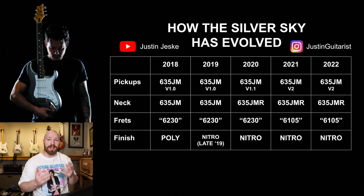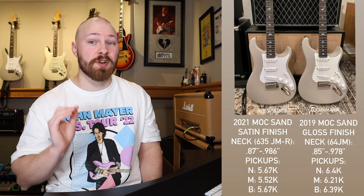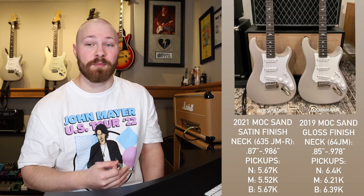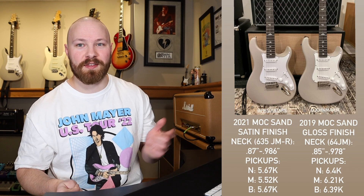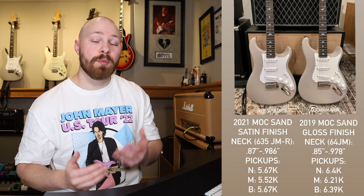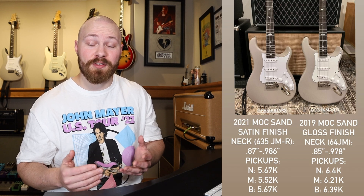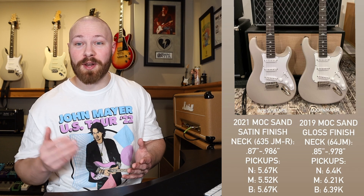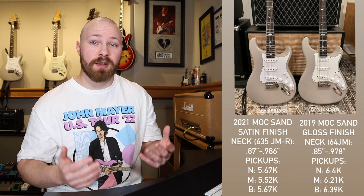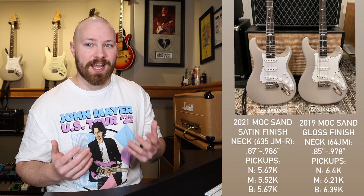Before we close out, I want to touch on the pickups one last time with some more details on their output readings. My friend Tommy, as well as my friend Jack from Genesis Pickups, helped provide this information. For 2018 and 2019, the pickup readings were in the mid to low 6,000s. Since 2020, the readouts were in the high 5,000s to low 6,000s. And for 2021 and 2022, it's around the mid 5,000s. These have all seemed fairly consistent — there are some variables when measuring pickups, but overall these readings appear extremely consistent and fairly accurate.